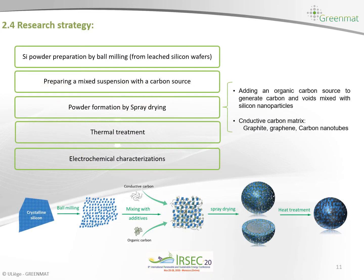Our strategy in this work to buffer the volume expansion during cycling of silicon is: first, to leach the silicon wafers in order to extract pure silicon; then to decrease the particle size of the silicon particles; and finally to spray dry the silicon with different carbon sources, as shown in this slide. At the end we perform heat treatment to form conductive carbon, and in order to ensure good electrochemical performance we carry out different electrochemical characterizations.